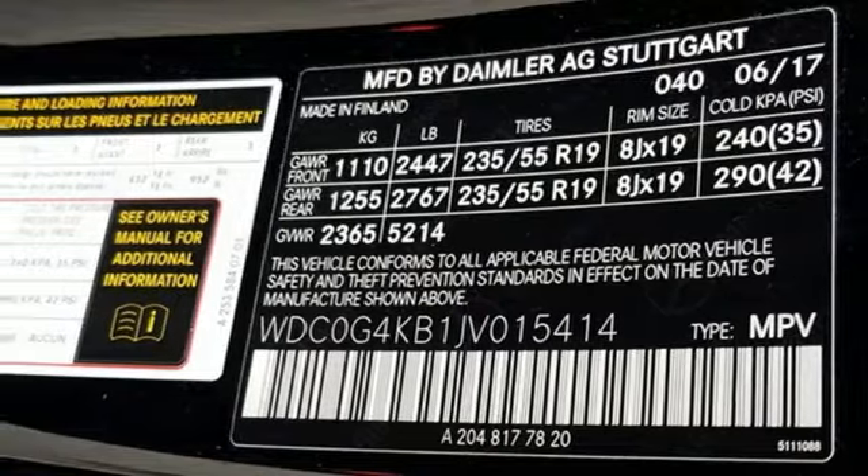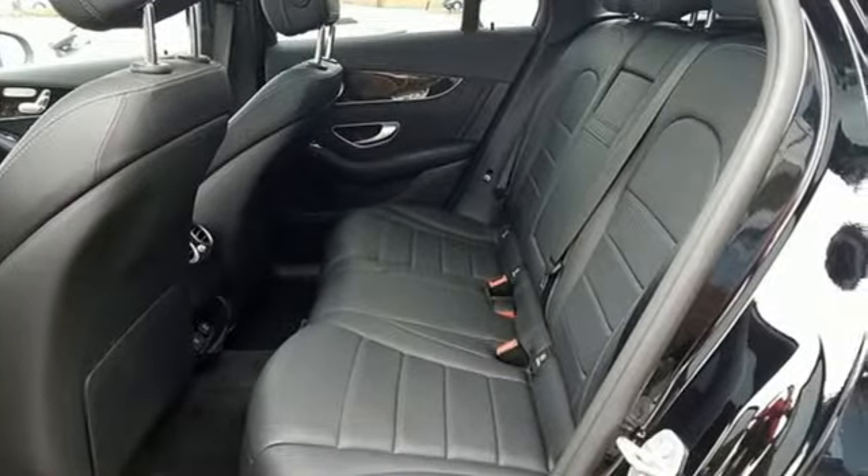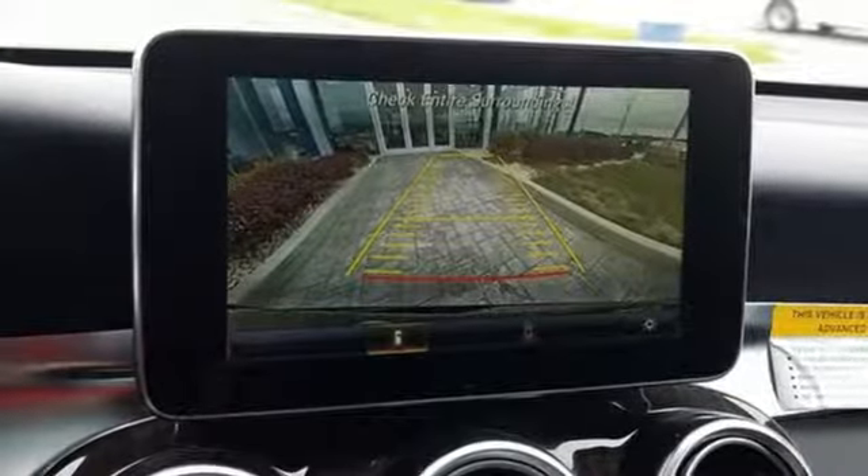Driver and passenger front and seat-mounted airbags, integrated navigation system, auto dimming mirrors, manual tilting steering column, M-Brace and automatic transmission.